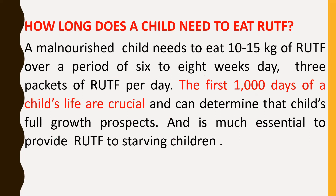How long does a child need to eat RUTF? A malnourished child needs to eat 10 to 15 grams of RUTF per day over a period of six to eight weeks — three packets of RUTF per day. The first thousand days of a child's life are crucial and can determine that child's full growth prospects, making it essential to provide RUTF to starving children.